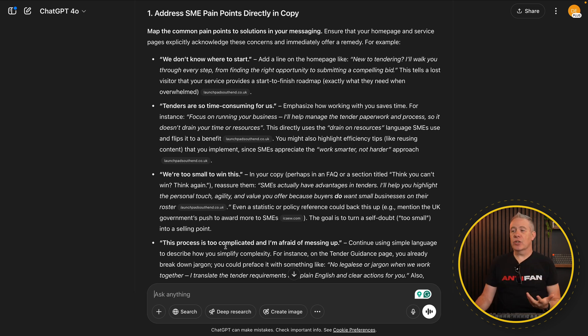Going back to my partner's website, one of the key things is addressing pain points directly in the copy. For example, if you're an SME looking at the tendering process, common pain points identified by the research include: 'Don't know where to start,' 'Tenders are so time consuming for us,' 'We're too small to win this,' 'The processes are complicated,' 'I'm afraid I'm messing up.' These become videos, articles, and content you can put on your website that search engines will pick up on.